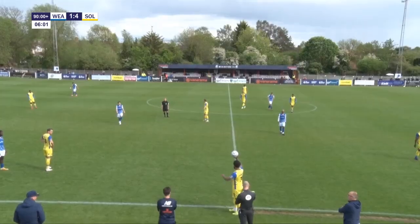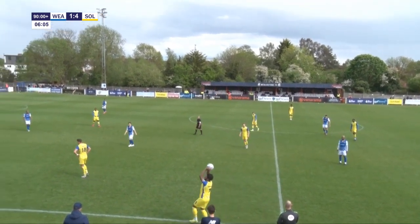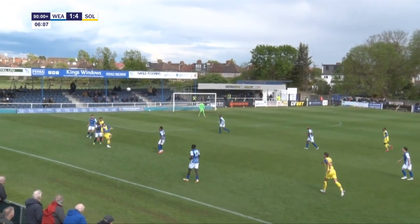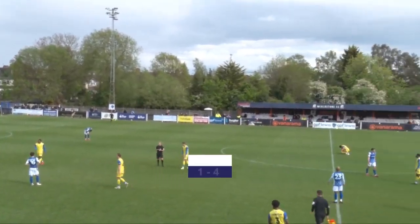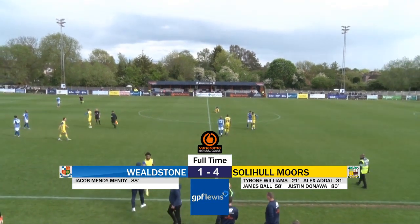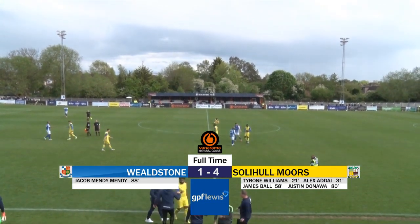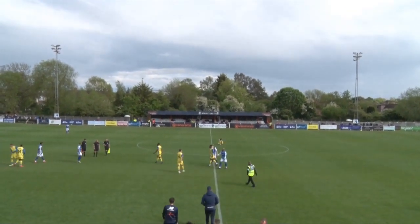We've played nearly six minutes of injury time which seems a bit extreme, although there have been a few substitutions. And there we go — Lloyd Wood brings the curtain down on the Stones' season here at Grosvenor Vale, and the crowd respond with a warm round of applause for both teams. I think we've seen Solihull Moors' playoff credentials this afternoon.